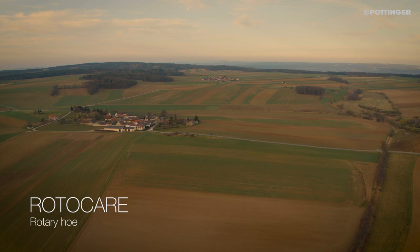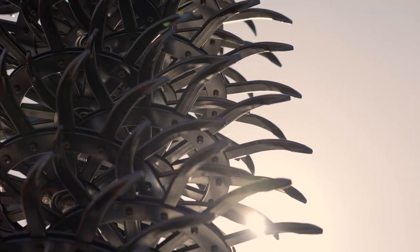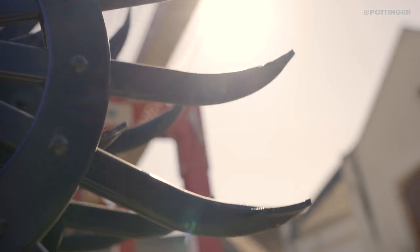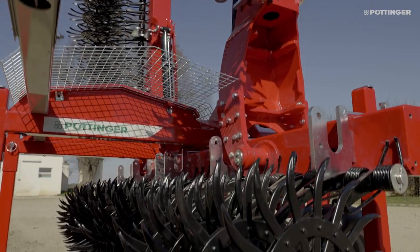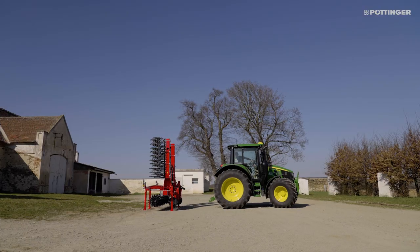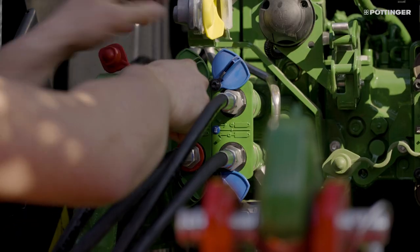For decades, increasing yields have been ensured by using chemical crop protection. However, with increasing use, the resistance of harmful organisms also increases, meaning that the effectiveness of plant protection products is stagnating. Pertinger accepts these challenges and now includes mechanical crop care machines in its product range for sustainable, crop-specific and site-specific plant protection.